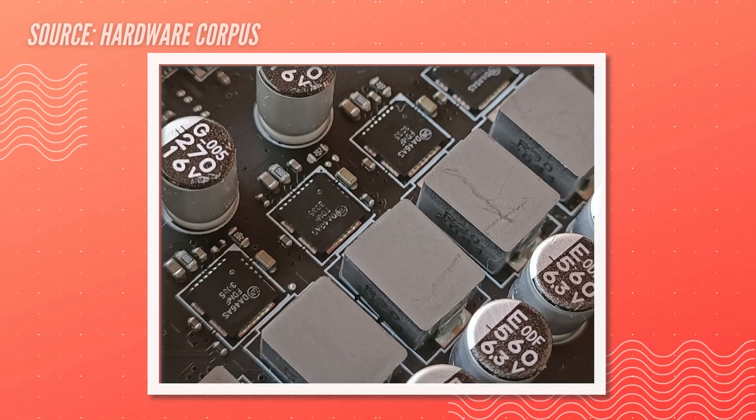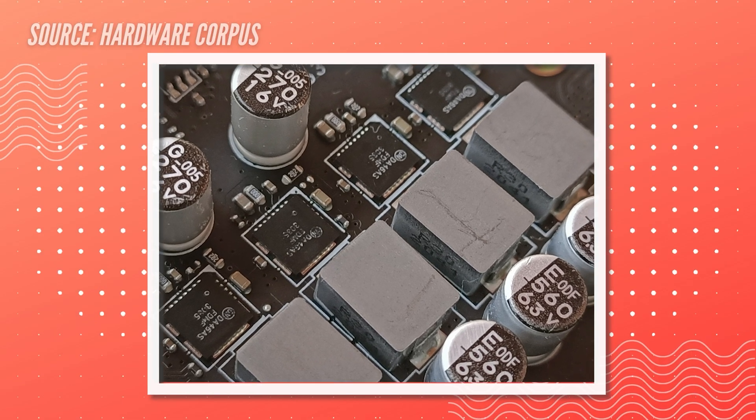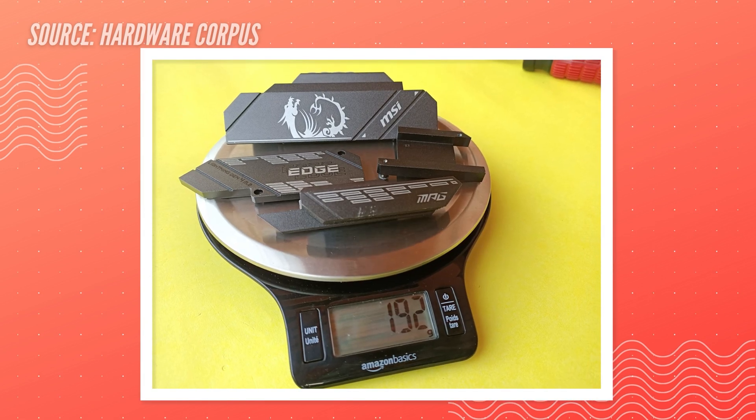The motherboard is based on a 6+2+1 digital VRM design, backed by a decent heatsink mass of 192 grams. The heatsinks aren't big — you shouldn't expect heavy heatsinks on an ITX board — but they are decent enough and will get the job done easily.